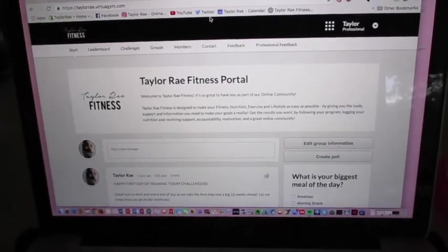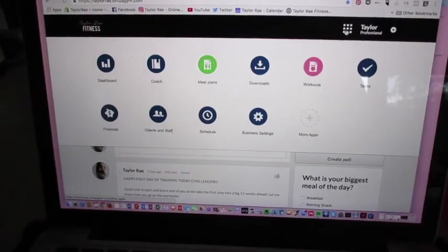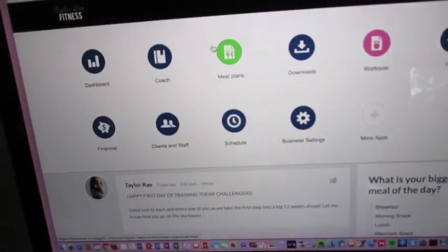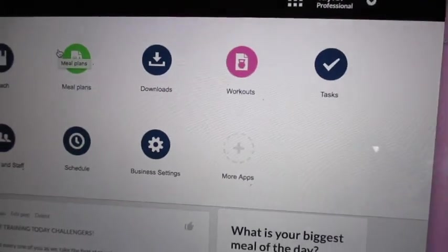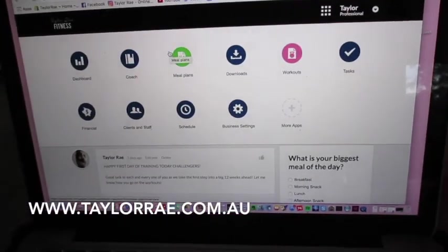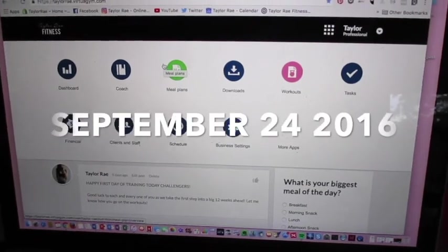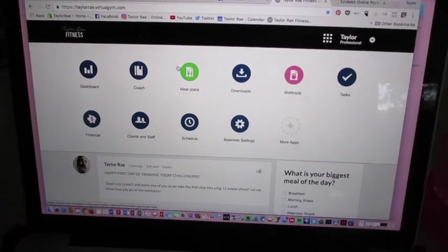I've got a little bit of work to do this morning — just in my online portal for my online coaching, checking out how everyone's going and assigning some new workouts and new meal plans. If you guys are interested, I'll put my website link in this video for you to check out my online coaching. I'll show you a little example of what the workouts are like.